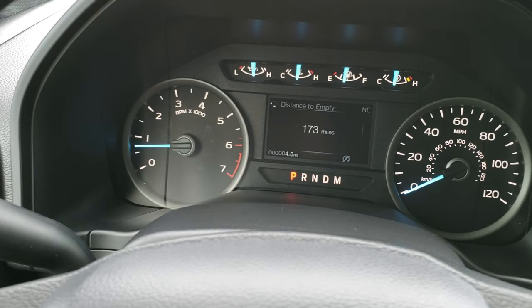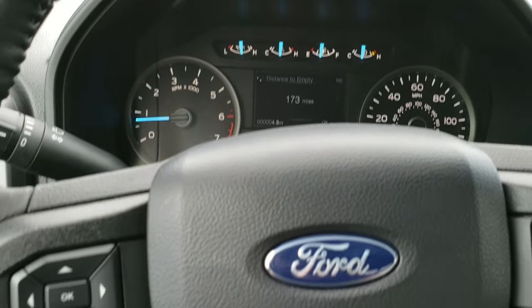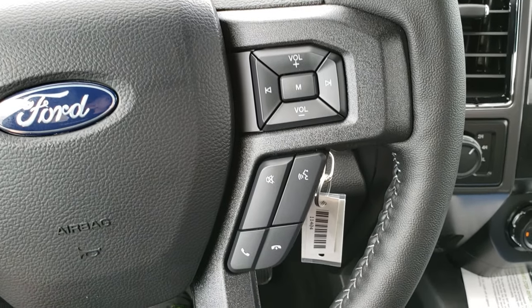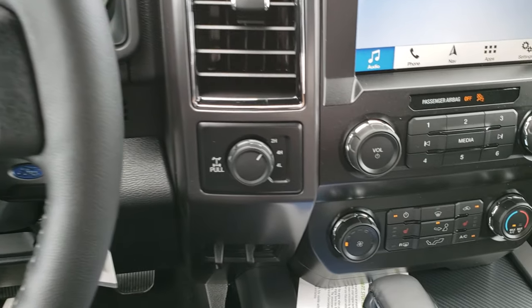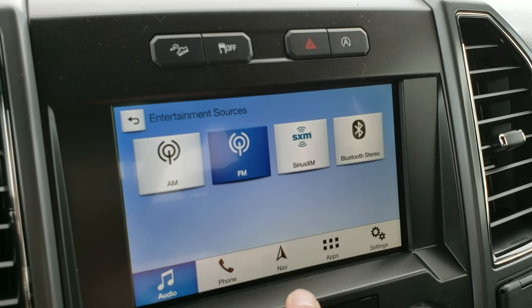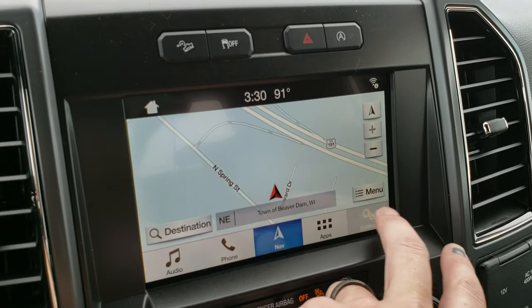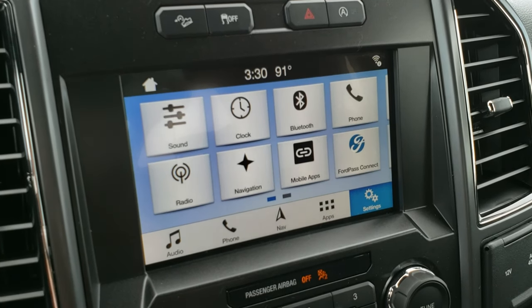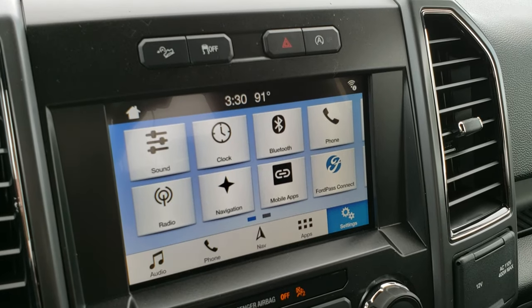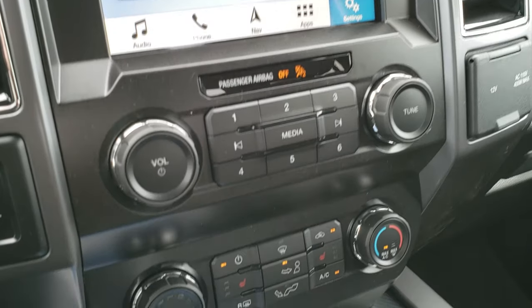It has a really nice instrument cluster with distance to empty and compass display. The leather-wrapped steering wheel has cruise controls and information center controls on the left, and Bluetooth and audio controls on the right. Turn dial four-wheel drive, factory brake controller. This one has AM, FM and Sirius XM radio capabilities. The SYNC system also gives you factory navigation and the backup camera. It also has FordPass Connect — you can set your phone up to remote start your vehicle. It also has Android Auto and Apple CarPlay capabilities, downhill assist control, stability control, and a start-stop feature which you can turn off if you want.